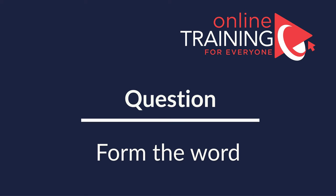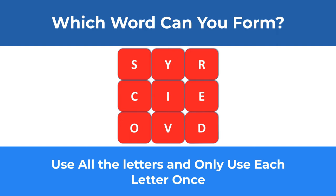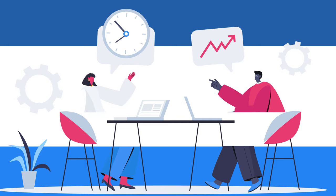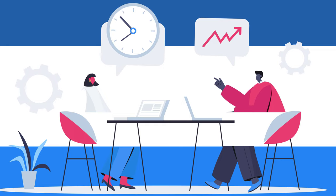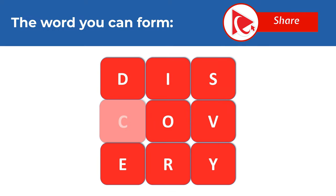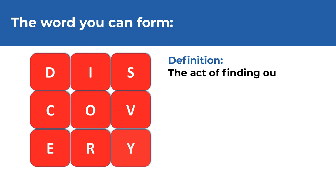Let's look at an interesting question where you need to form a word using all the letters, each only once. You're presented with 9 letters: S, Y, R, C, I, E, O, V, D. Give yourself 10 to 20 seconds — this is typically as much time as you get in a real test. Ready or not, I am going to reveal my version of the solution. The word you can form is DISCOVERY, spelled D-I-S-C-O-V-E-R-Y.